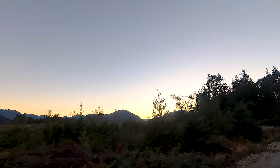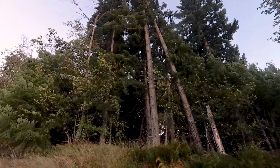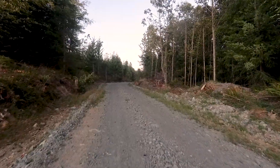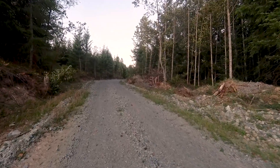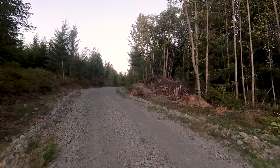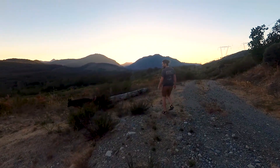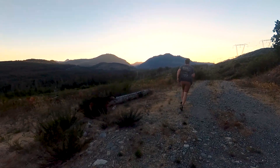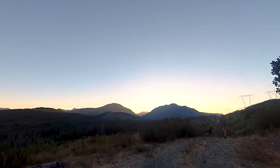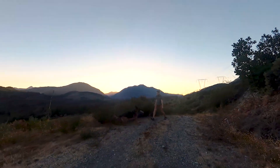Why do they share food with their own species, and sometimes even go so far as to nourish their competitors? The reasons are the same as for human communities: there are advantages to working together. A tree is not a forest. On its own, a tree cannot establish a consistent local climate — it is at the mercy of wind and weather. But together, many trees create an ecosystem that moderates extremes of heat and cold, stores a great deal of water, and generates a great deal of humidity. And in this protected environment, trees can live to be very old.